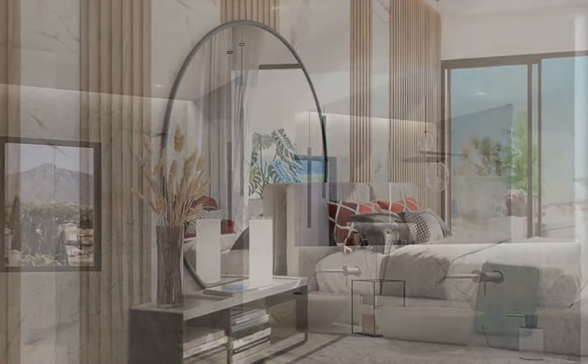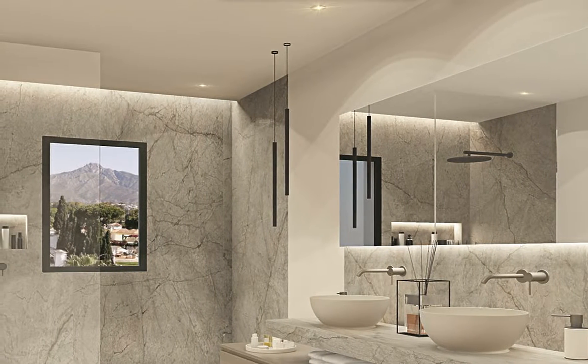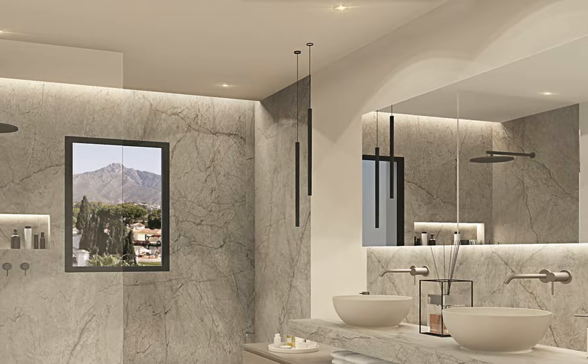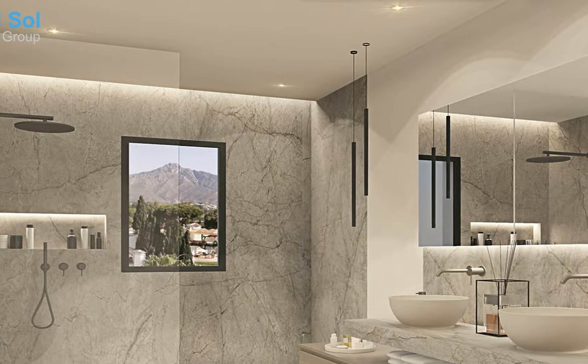Security: gated complex. Parking: garage, more than one. Utilities: electricity, drinkable water. Category: luxury, contemporary.